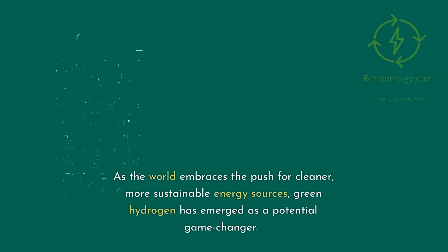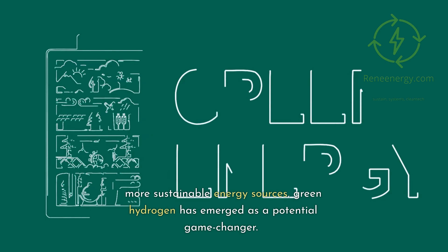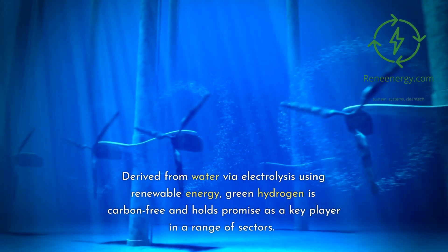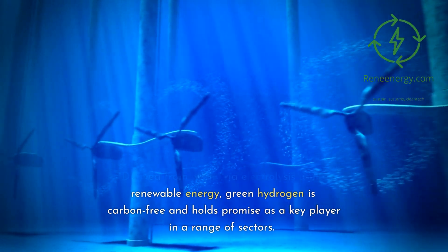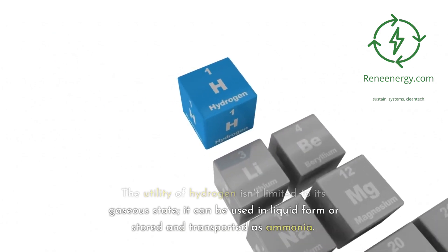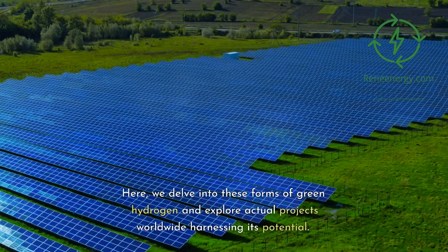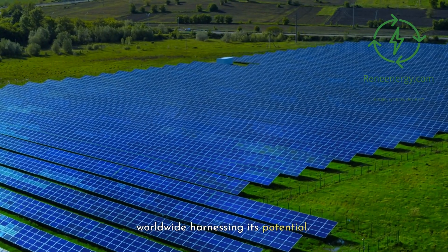As the world embraces the push for cleaner, more sustainable energy sources, green hydrogen has emerged as a potential game-changer. Derived from water via electrolysis using renewable energy, green hydrogen is carbon free and holds promise as a key player in a range of sectors. Here, we delve into these forms of green hydrogen and explore actual projects worldwide harnessing its potential.